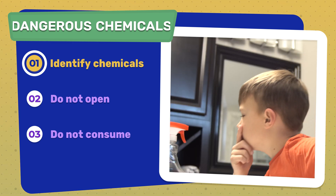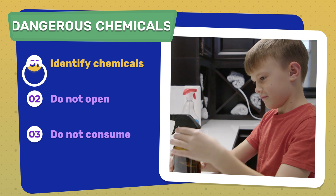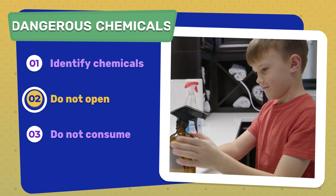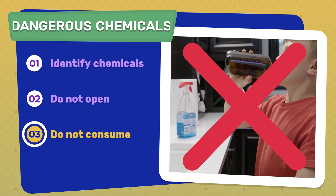Even if the bottles are pretty or colorful, you still need to know what is dangerous and you need to stay away from them. You should never open the cleaner or chemical. You should never eat or drink something that looks like a cleaner or chemical.